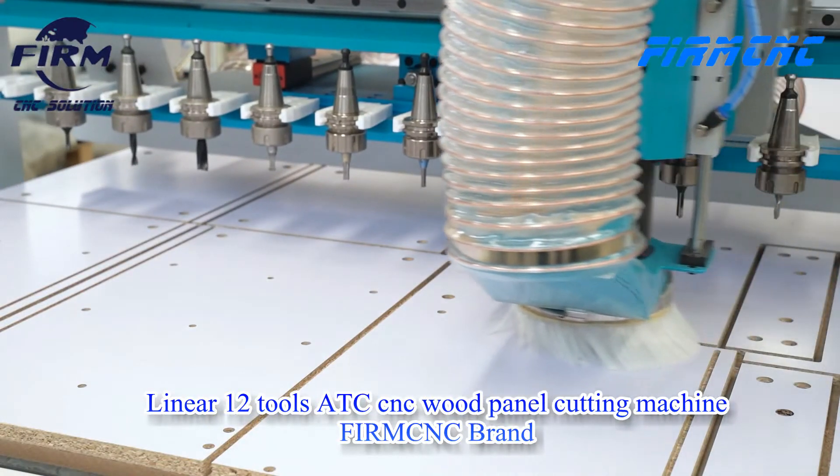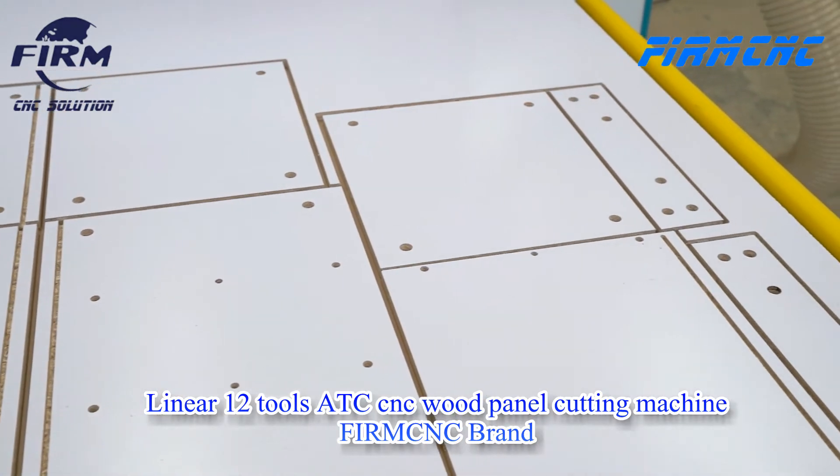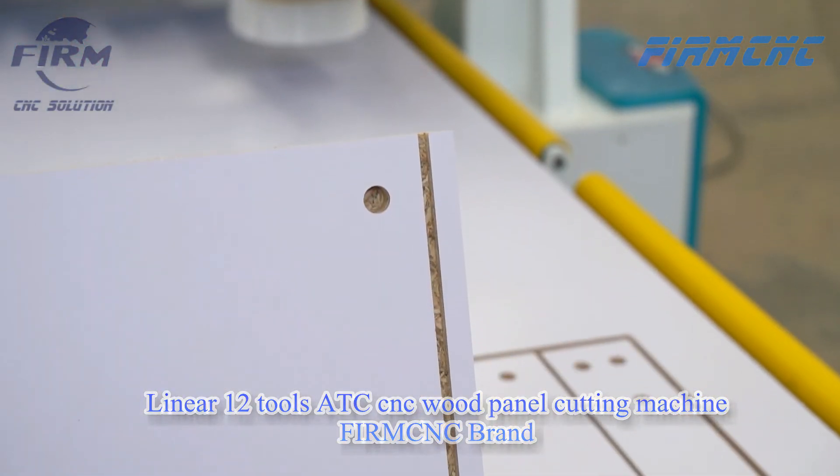Ideal for panel furniture, solid wood furniture, office furniture, wooden door productions, as well as other non-metal and soft-metal applications.